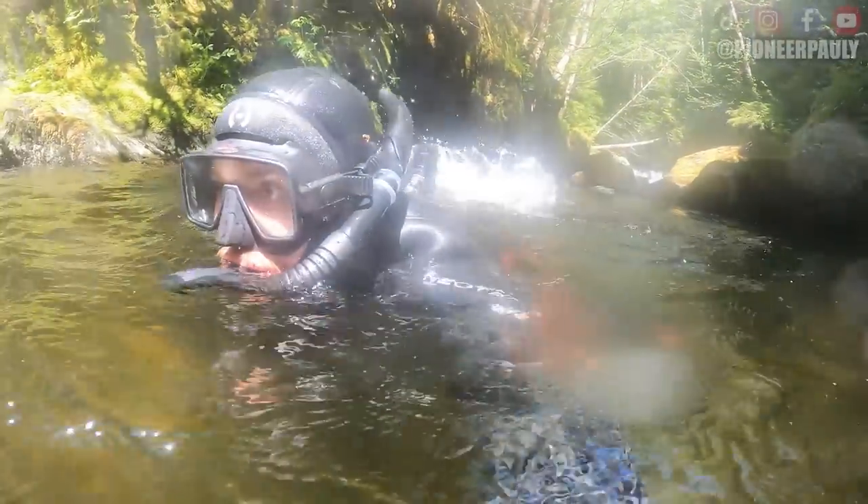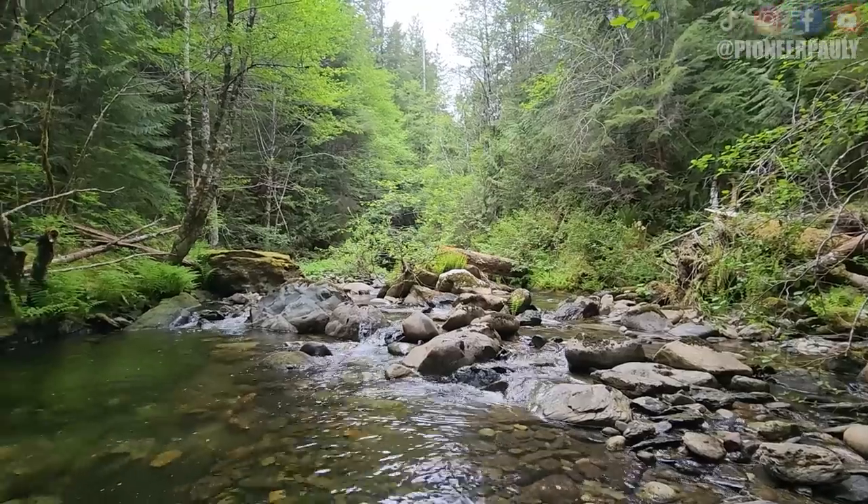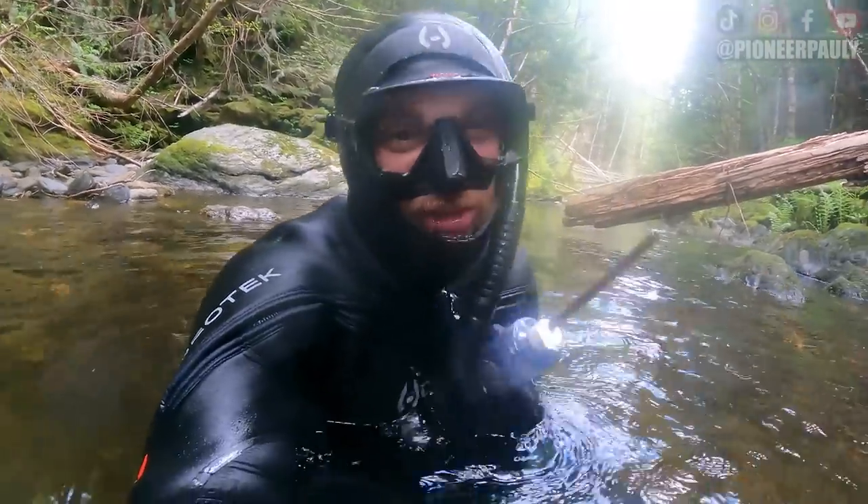A big part of testing a new area is to move around a lot. You locate a bunch of areas, then you decide for next time where you want to stay put and actually mine. Our first piece of gold!